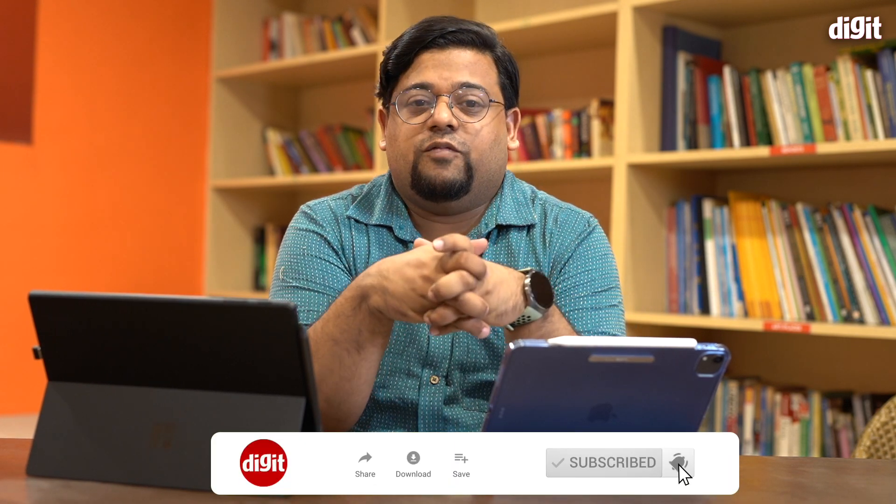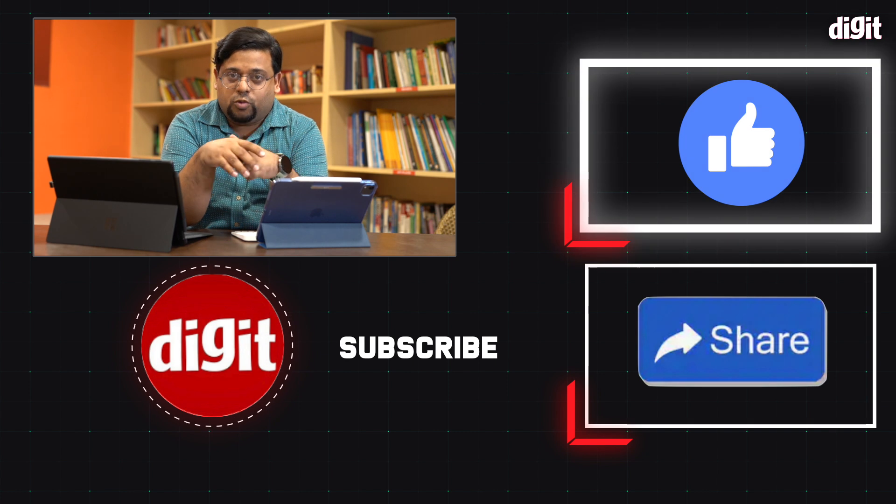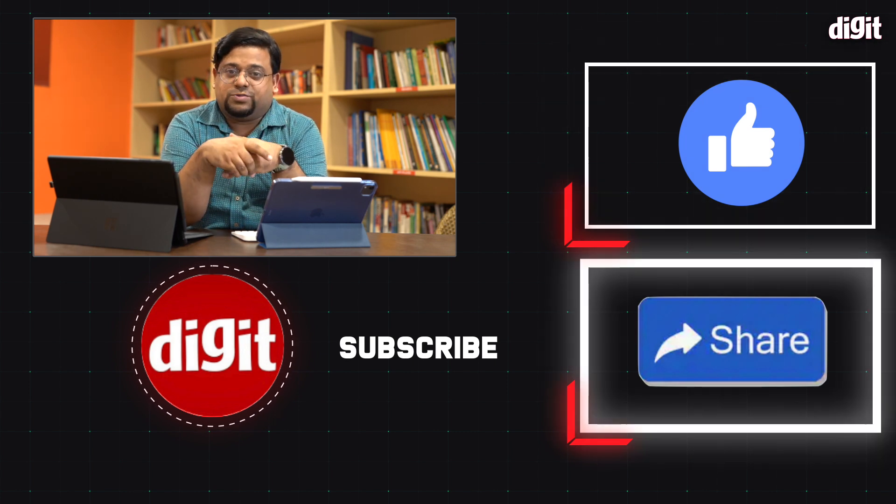Thank you for watching. Hopefully you found this informative, and if you have any questions, leave them in the comments below. I'll see you in the next one.